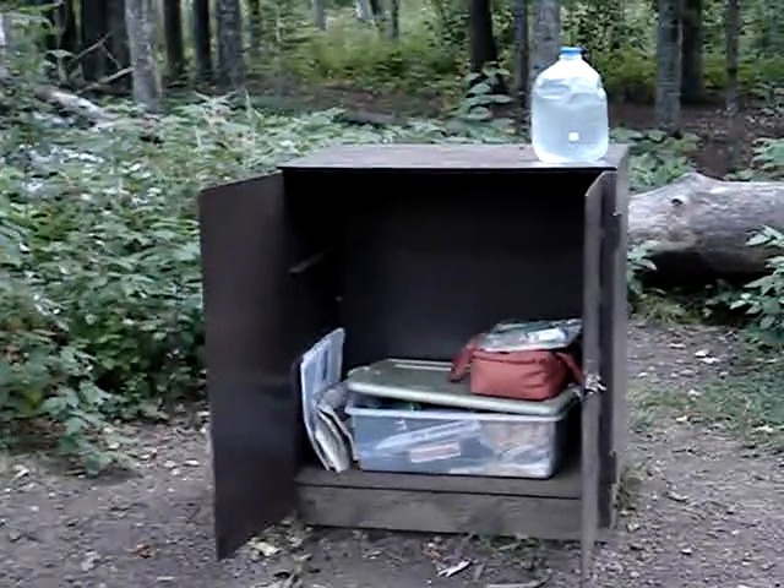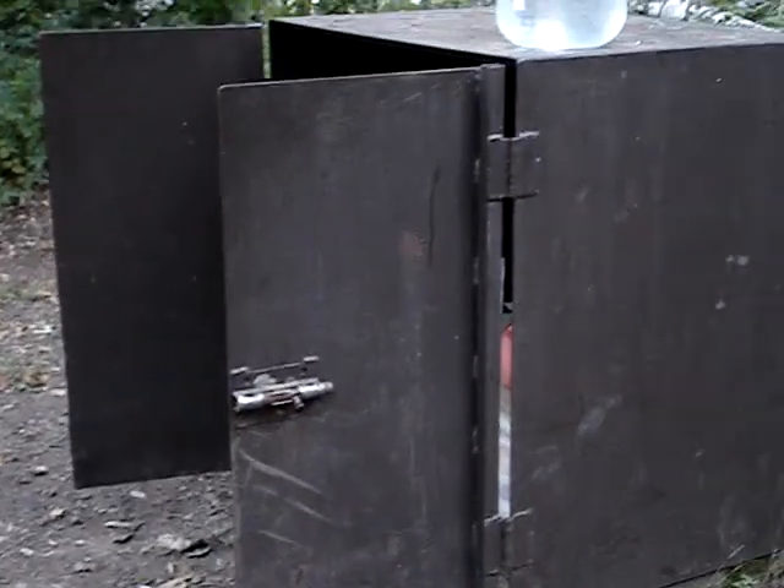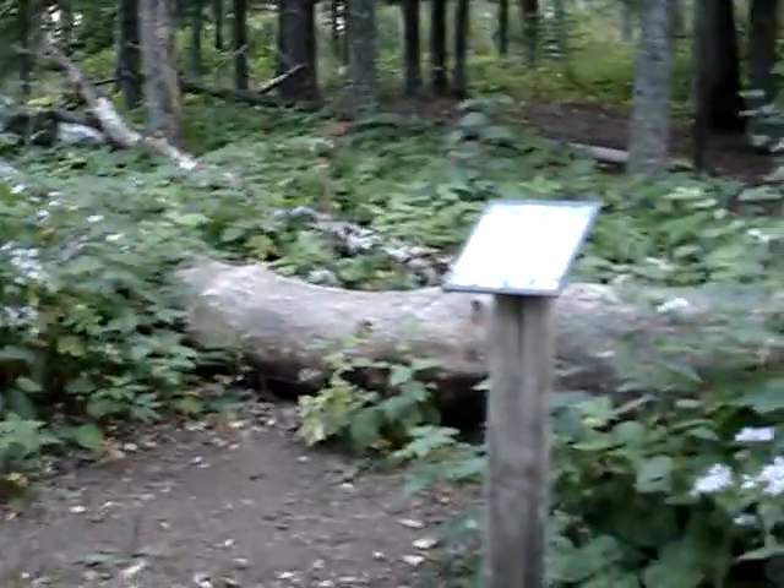That's where we keep our food, garbage, water, and everything in the evening so that it's secure. I've never been at a campsite which provides that, so it's pretty nice. All in all, a wonderful evening here.